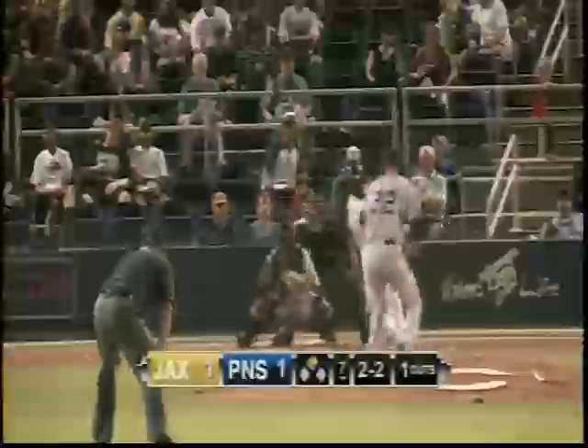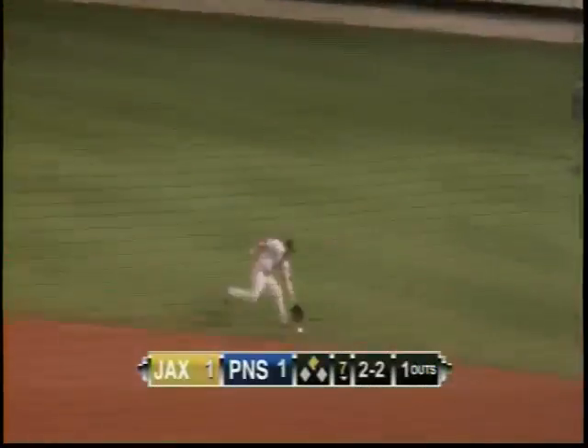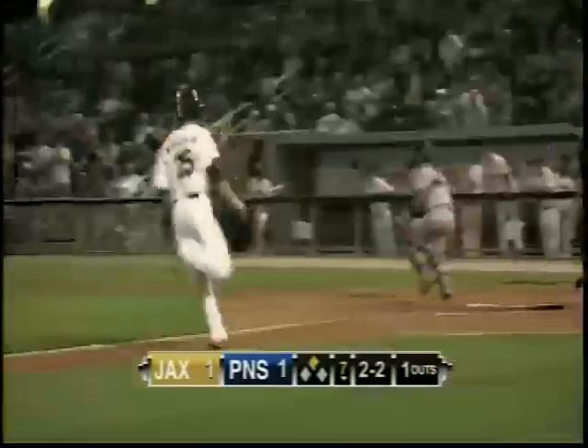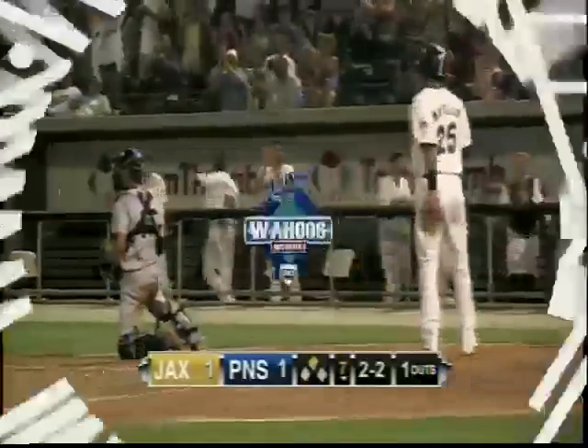Jormann Rodriguez with a little broken bat bleeder through the right side of the infield. Alfredo Lopez went far to his left, bent over to grab it, but it rolled right up his arm.